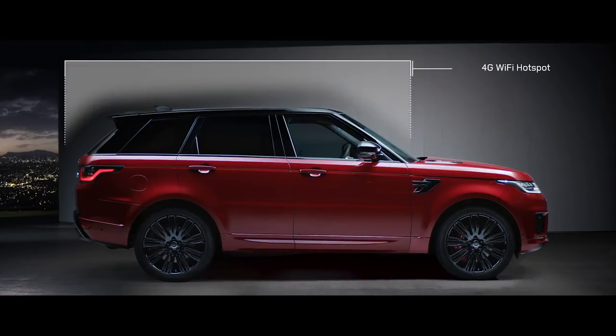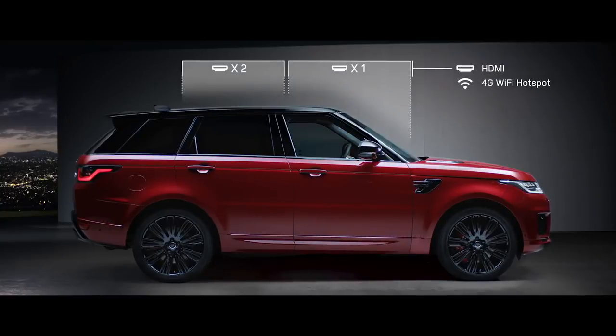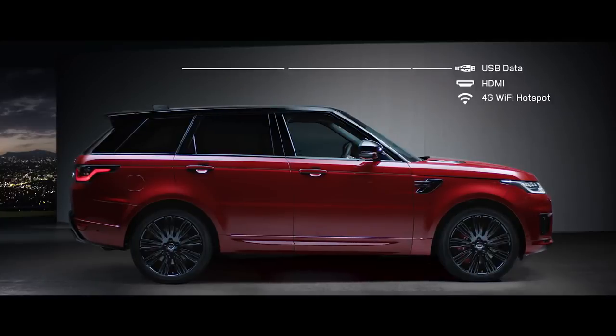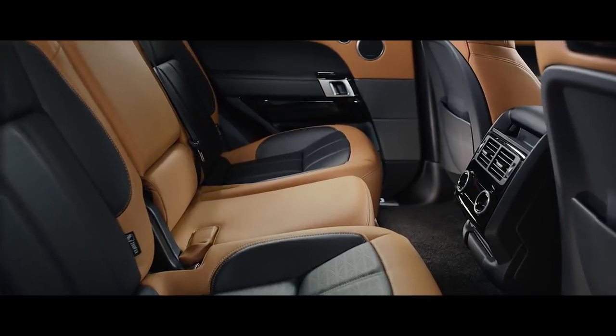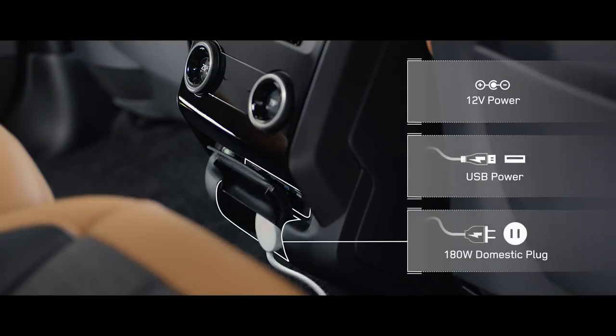A 4G Wi-Fi hotspot and numerous connection points put connectivity at the heart of the new Range Rover Sport, ensuring you stay connected wherever your journey takes you. Meanwhile, 12-volt, USB and domestic plug sockets ensure your devices stay charged.